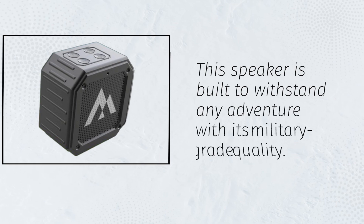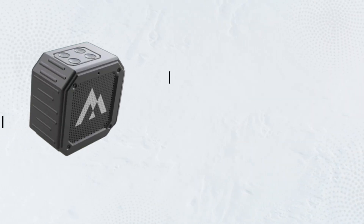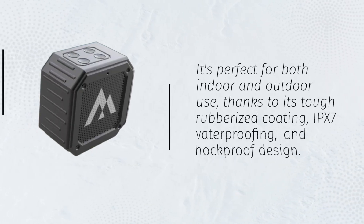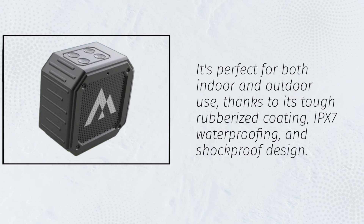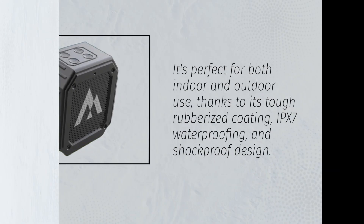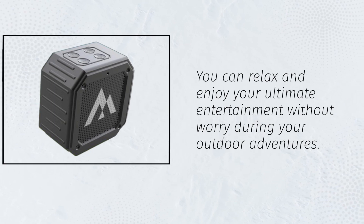This speaker is built to withstand any adventure with its military-grade quality. It's perfect for both indoor and outdoor use, thanks to its tough rubberized coating, IPX7 waterproofing, and shockproof design. You can relax and enjoy your ultimate entertainment without worry during your outdoor adventures.